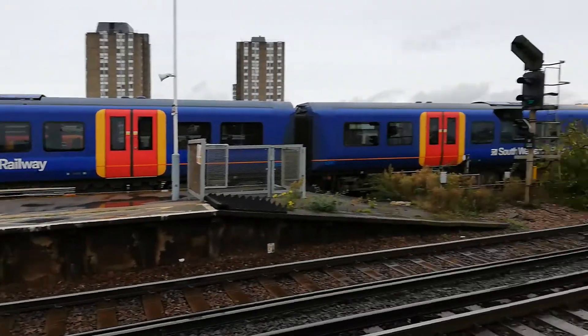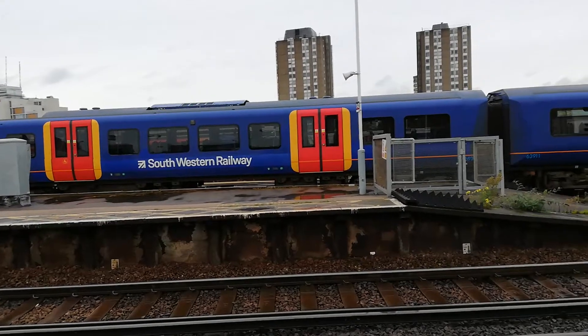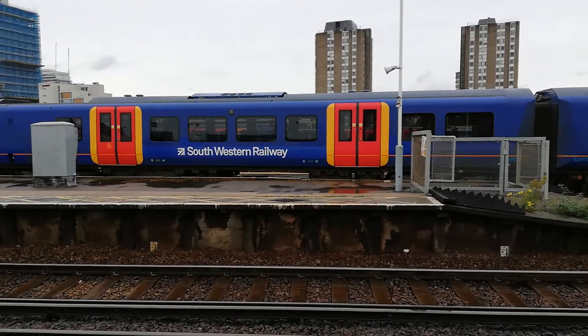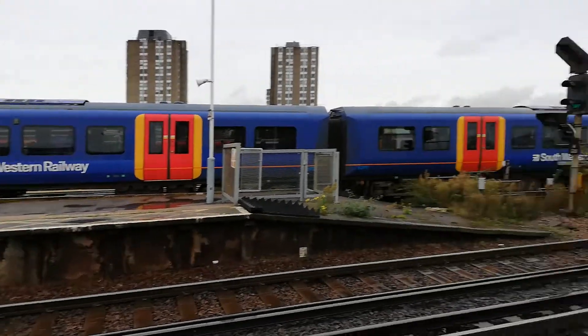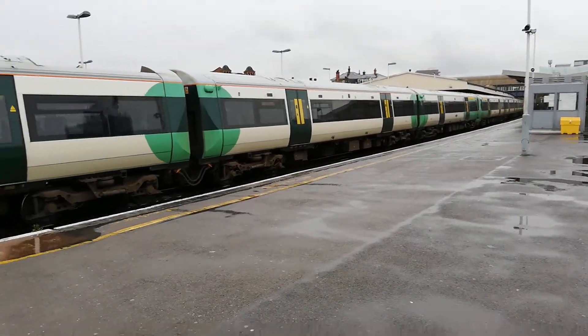The rear two coaches have a short platform, but I've shorted the secondary. The secondary coach can actually fit the platform usually, but the rear one can't. But the 377 is departing for Portsmouth Harbour and Bognor Regis.